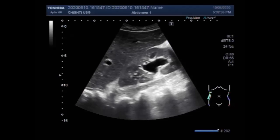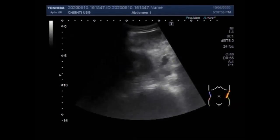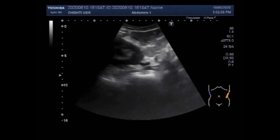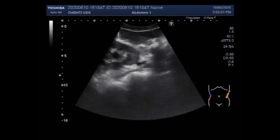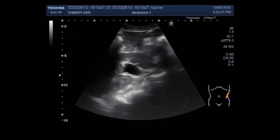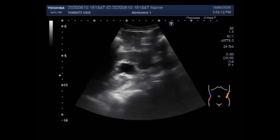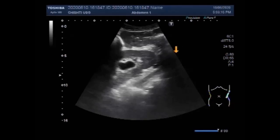Now you are going to see the other video. You can see the right kidney alongside the liver. The right kidney shows moderate hydronephrosis with minimum hydroureter. Now you can see the minimum hydroureter with the moderate hydronephrosis.